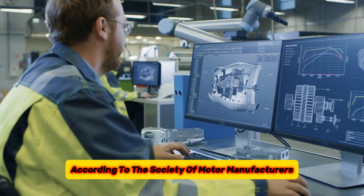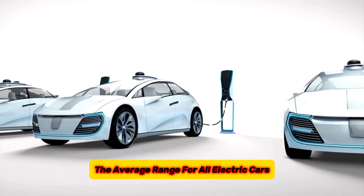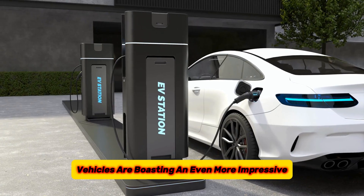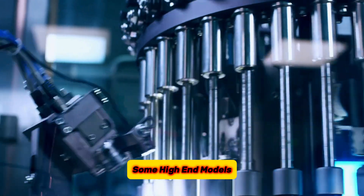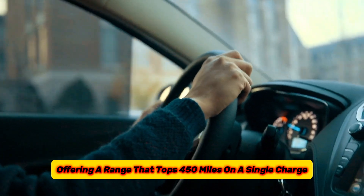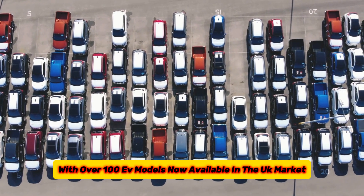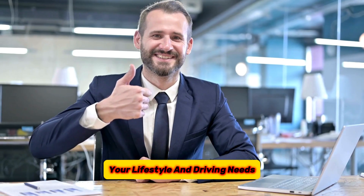The good news for anyone considering switching to an electric car is that they're getting better and better at going the distance. According to the Society of Motor Manufacturers and Traders (SMMT), the average range for all electric cars available in the UK has jumped to a respectable 236 miles — but that's just the average. Recent data shows that new electric vehicles are boasting an even more impressive average range of close to 300 miles. Some high-end models are pushing the boundaries even further, offering a range that tops 450 miles on a single charge. This increase in range also means a wider selection of electric vehicles to choose from.